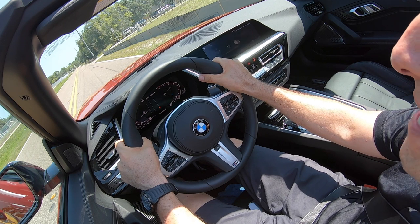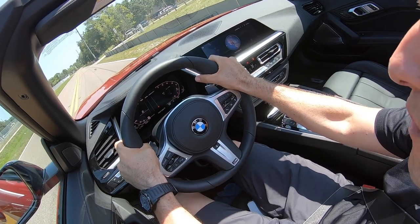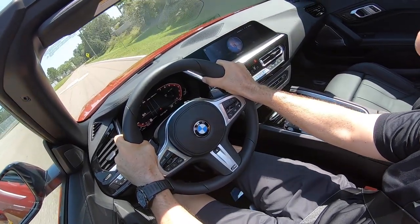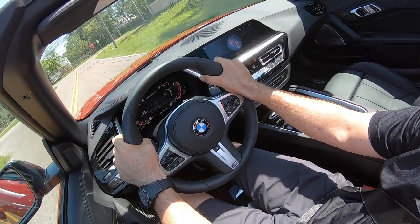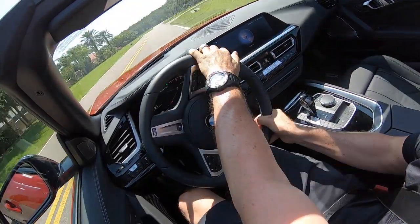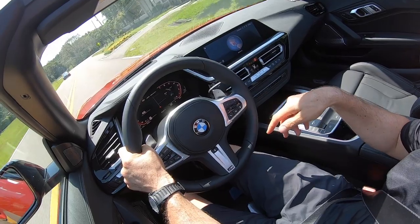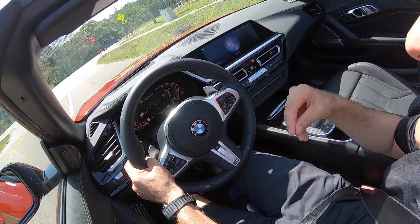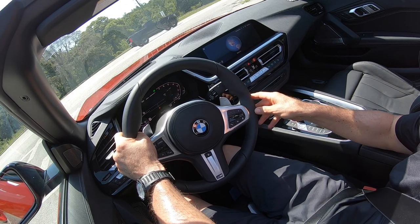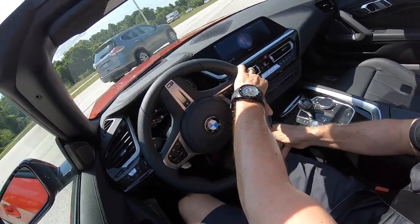We're in the 2019 BMW Z4 M40i, and I'm going to do a start from a dead stop. On throttle — acceleration is nice and smooth. You can hear the pops every time the gearbox shifts gears. I have it in sport plus mode, and the transmission does a fantastic job of shifting for you. For most people they'll just leave this in automatic because it shifts very, very quickly.